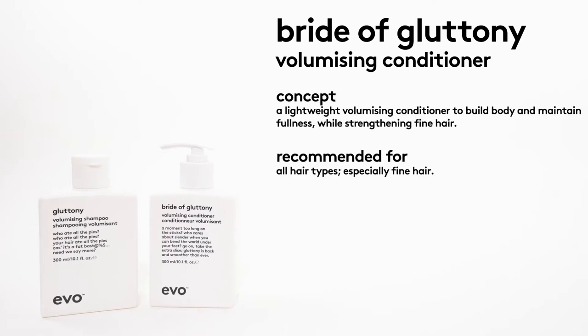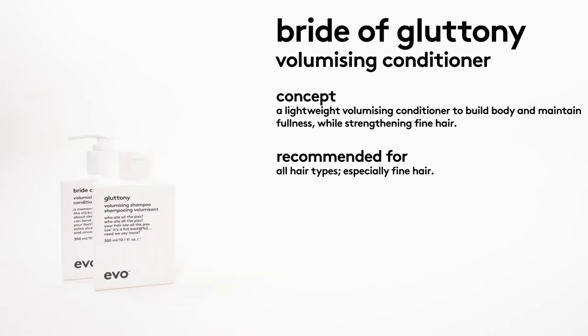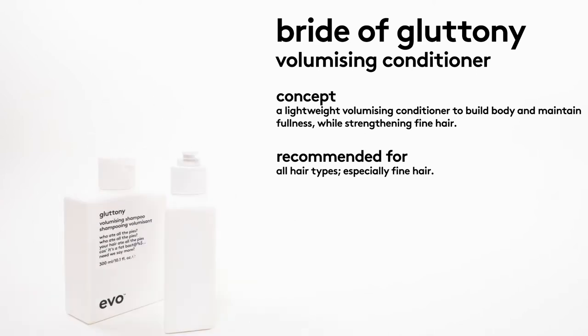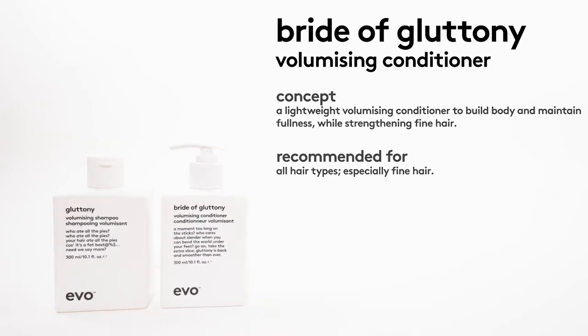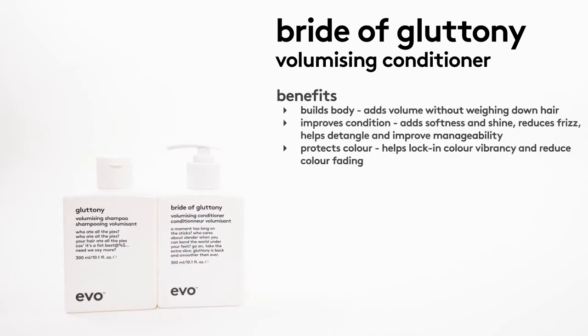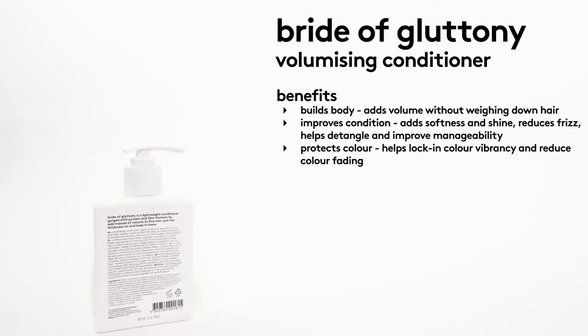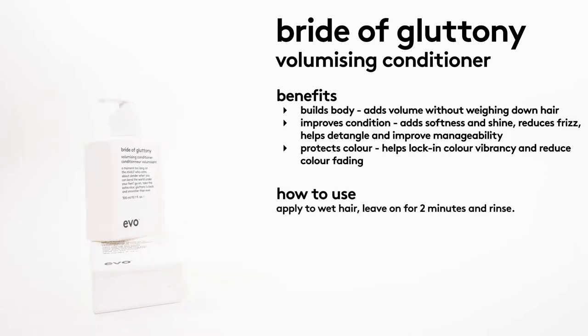Bride of Gluttony Volumizing Conditioner is a lightweight volumizing conditioner to build body and maintain fullness while strengthening fine hair. This is also recommended for all hair types, but especially fine and delicate hair. This product supports what your shampoo does by adding volume without weighing down the hair — it improves condition, adds softness and shine, reduces frizz, and helps detangle whilst protecting your color.